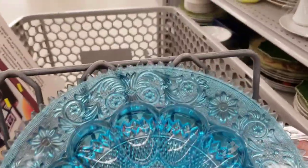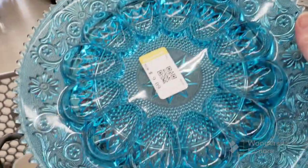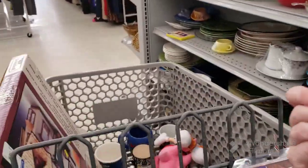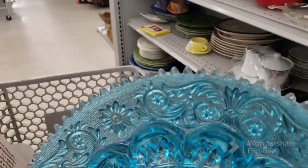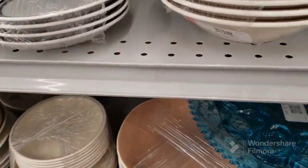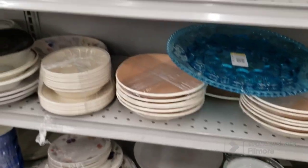I don't remember if I showed you this or not but this is absolutely stunning — it's for your deviled eggs. They want $9.09 but there is a lot of chipped edges on it. I just wanted to show that to you guys — I just thought it was gorgeous. I make deviled eggs and that would have been perfect. Beautiful color, absolutely stunning.